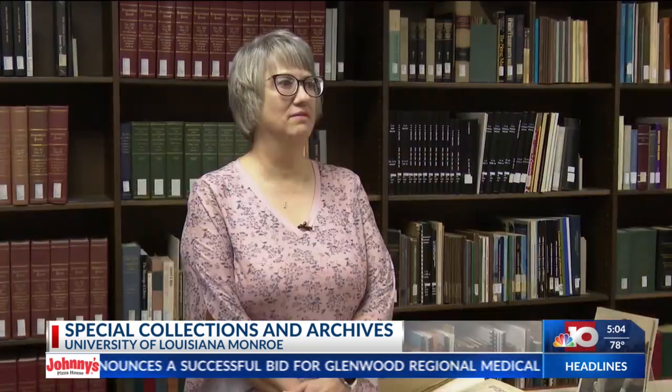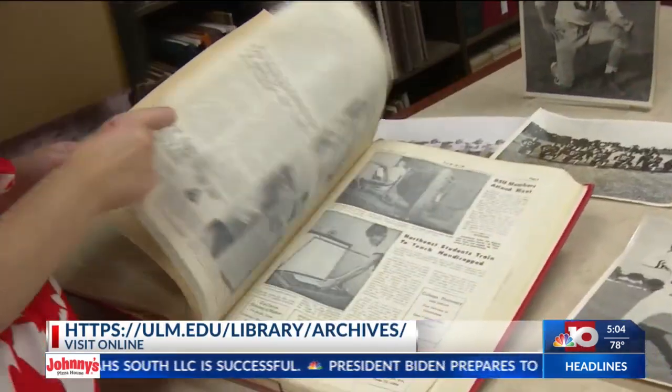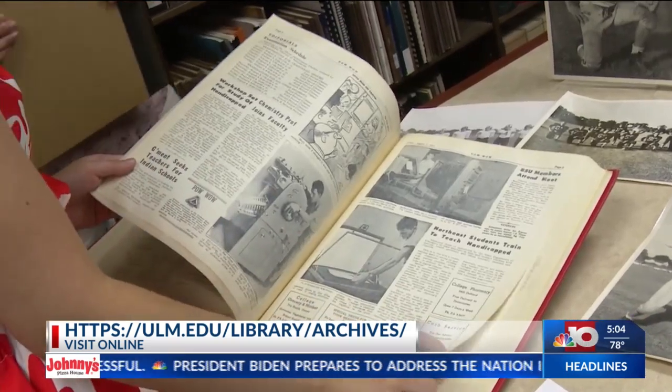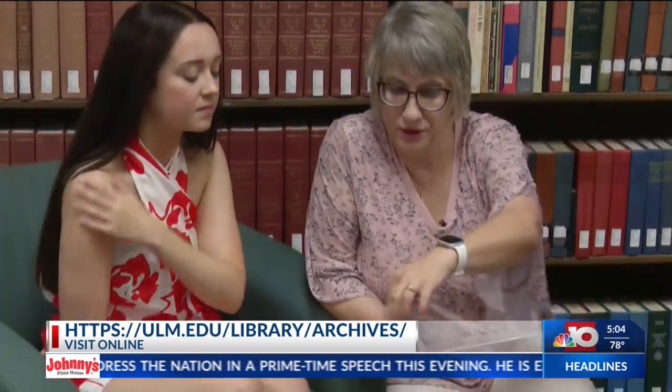It's like a campus museum. I have a lot of researchers come here, and since our stuff is online now, I get more research requests from all over the country. The Pow Wow, ULM's original student newspaper, was first published in December of 1931. It is a snapshot reflecting the school's history throughout the years and can now be found online.